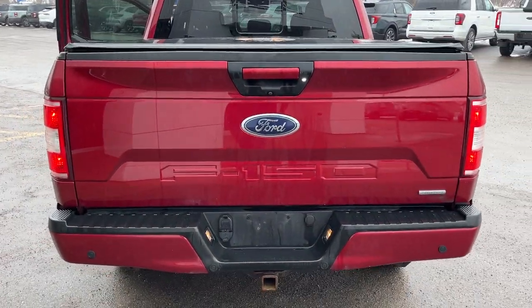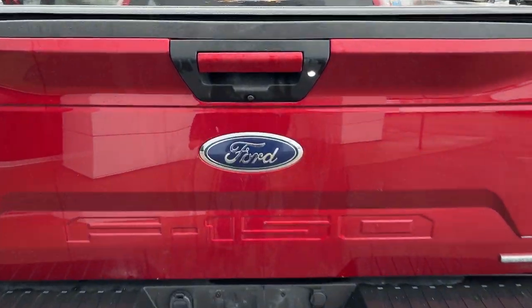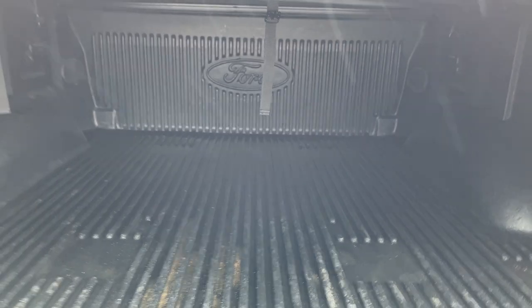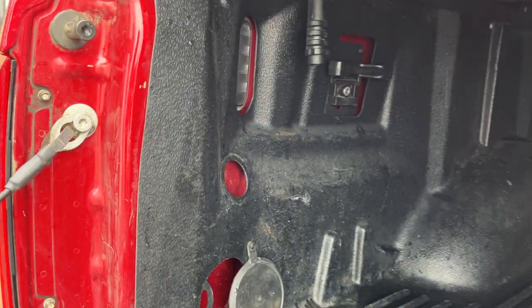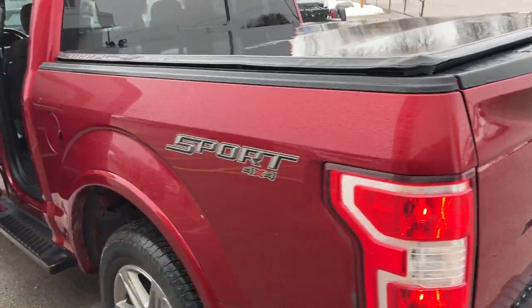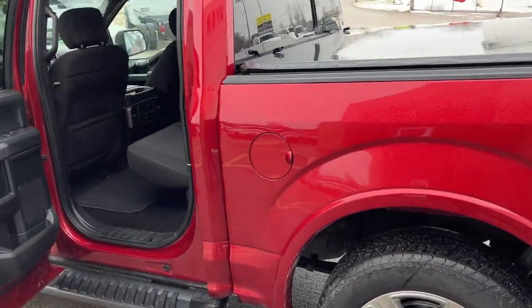Coming around back, you have your reverse parking sensors, your trailer tow package with different connections, and your reverse camera. You also have a Ford soft tonneau cover and a Ford plastic drop-in bed liner. There's LED bed lighting back here as well and the tailgate step on the tailgate.